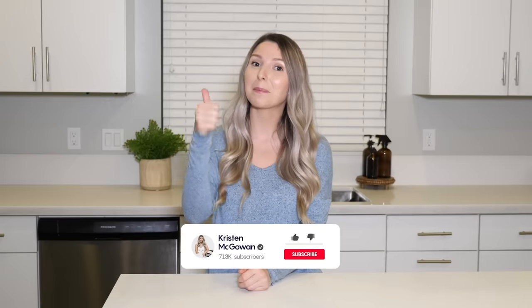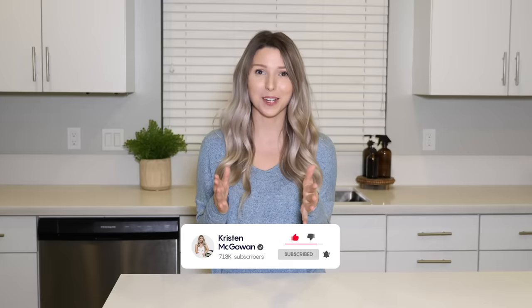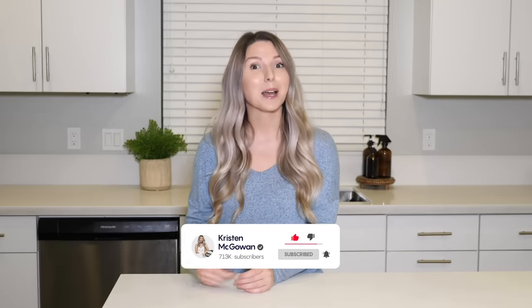If you enjoyed watching and found this helpful, make sure you give this video a big thumbs up and hit that like button, and make sure you guys are subscribed to my channel for more home improvement videos. Click that red subscribe button down below and make sure you have my notifications turned all the way on so you're first to see the next video. Love you guys so much and I'll see you in my next one. Bye!